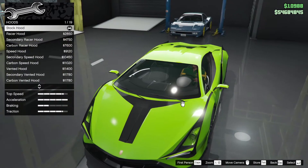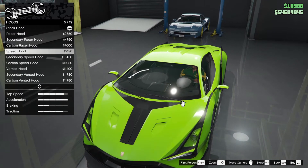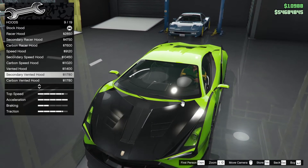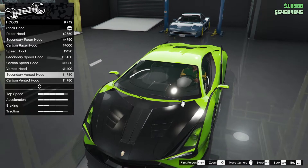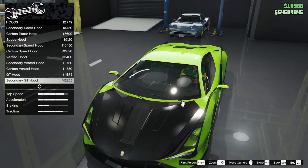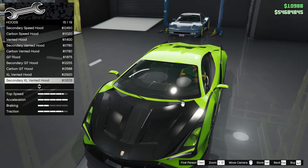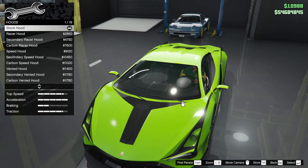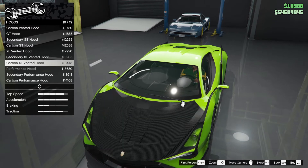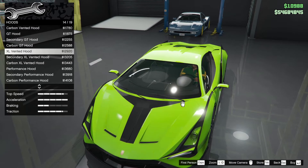Hood — I like the hood as it is. The racer hood adds an extra vent, carbon. I'm not really a fan of carbon hoods most of the time unless you don't have a livery to go with. Maybe I won't even add a livery. I think the XL vented looks quite nice — yeah, the XL vented is probably the best one. But not the carbon one.